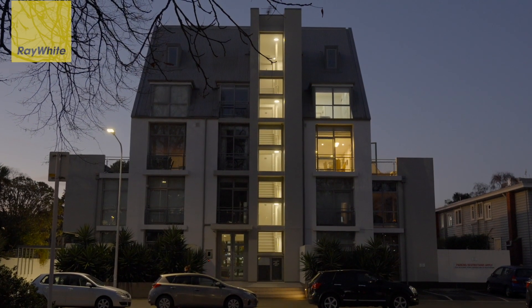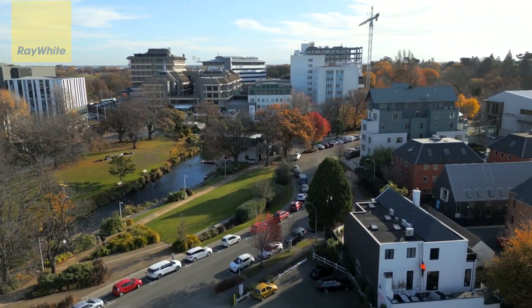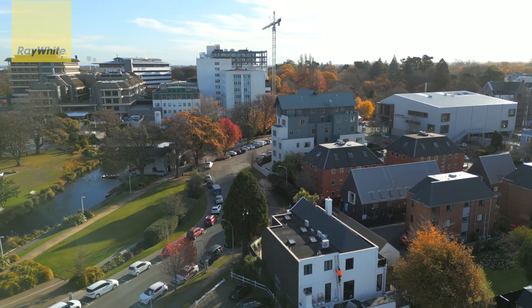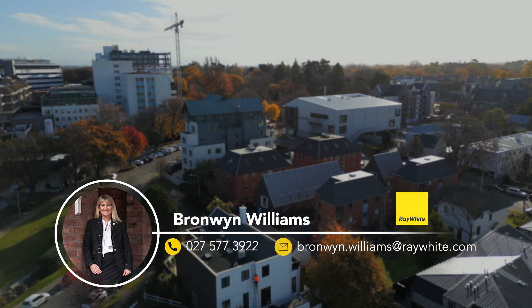Come and immerse yourself in the heart of the inner city. The iconic Antigua Boatshed Café is just a stone's throw away, and all that's on offer at the Terrace and the Riverside Market is just a three-minute walk away. Also zoned into Christchurch Boys' and Girls' High School. Secure your viewing today and make this extraordinary property your new home.